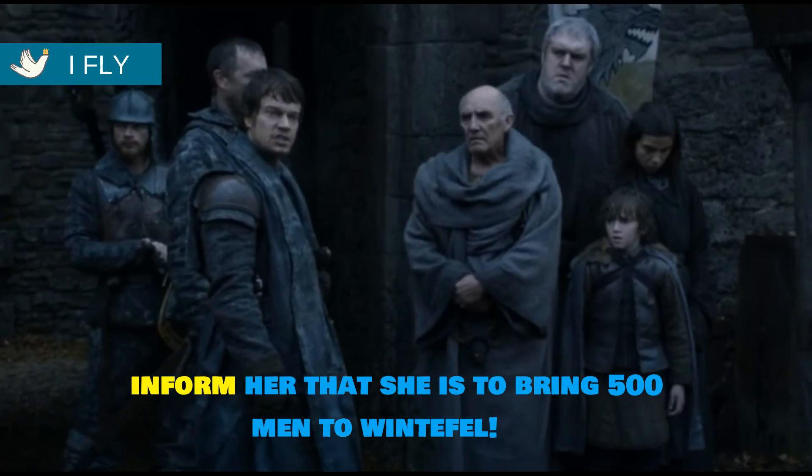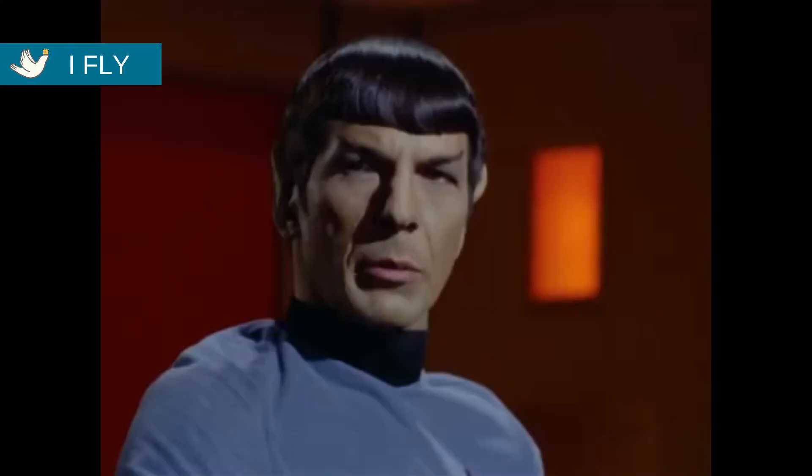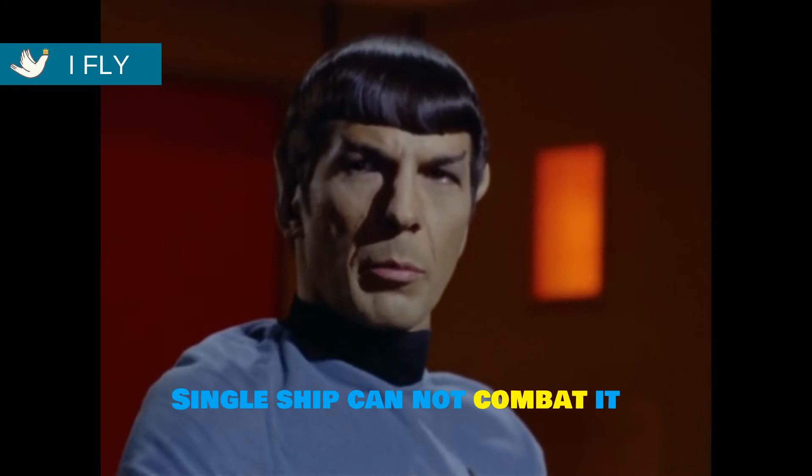Our last formal word is 'to combat,' which has the same meaning as 'to fight.' A single ship cannot combat it.